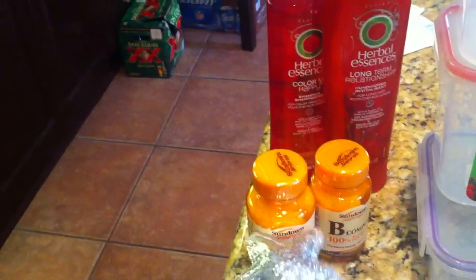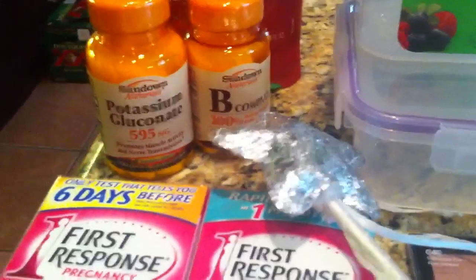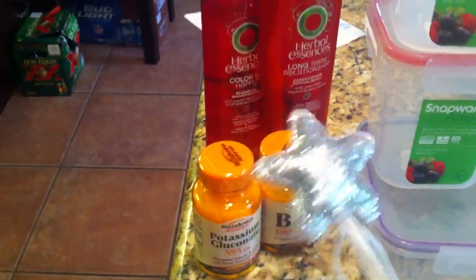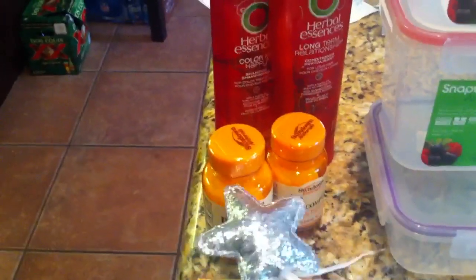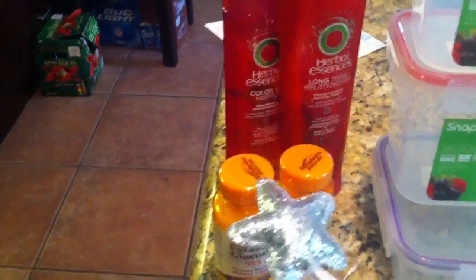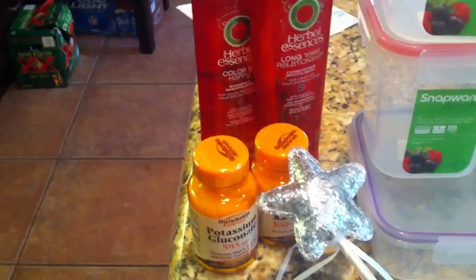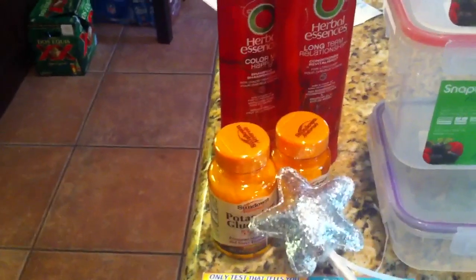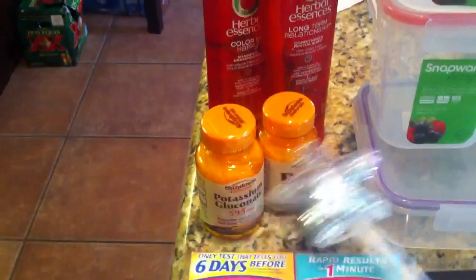The next deal is on the Sundown supplements — the potassium gluconate and the B complex. These were the two cheapest at my store, I think around $5.40 and $5.20 something. They're buy one get one free, and this is also part of the extra three pages in the ad. With your discount it goes down, plus dollar off coupons, and then you get back $3 in Up Rewards for each one — even the free one. So that's a really great deal, definitely a little bit of a moneymaker on the vitamins. I have no need for either one, so these will be donated.